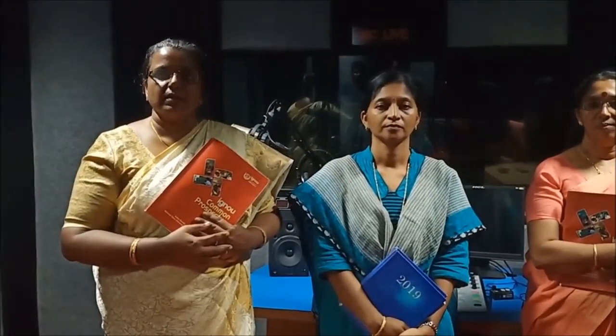The Regional Centre Cochin has a Gyanawani Studio in its campus. The present transmission of Gyanawani at Cochin is through All India Radio Cochin. We are broadcasting induction meetings, counselling sessions, and awareness programs on IGNOU programs. Students are sent SMS notifications about transmissions through Gyanawani.